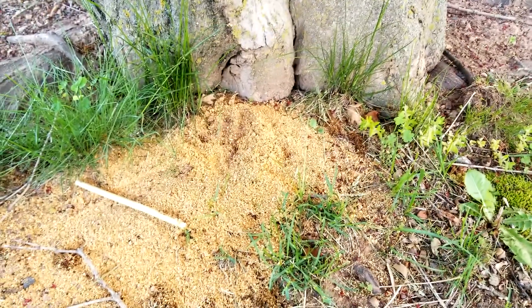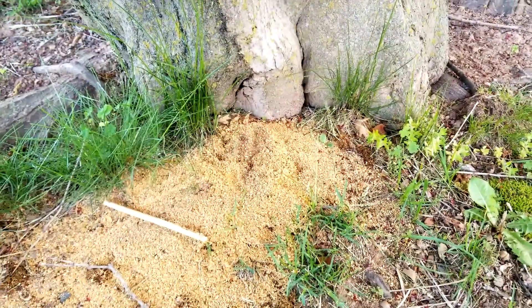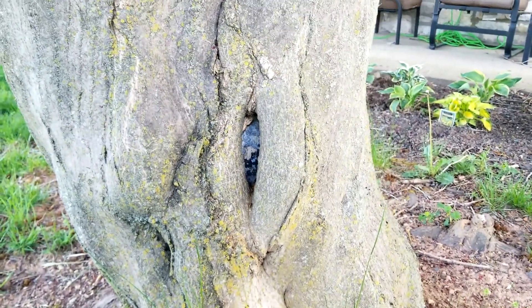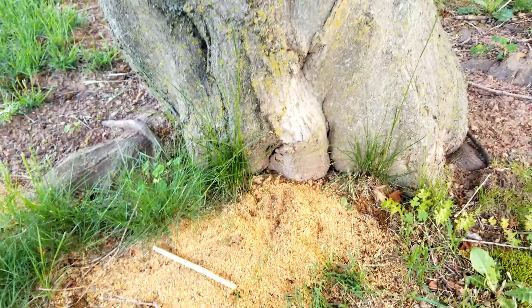If you have this or you're seeing this kind of damage on your property, or you have any other questions in regards to insects, diseases, or plant health, give us a call over at Giroux. Thank you.